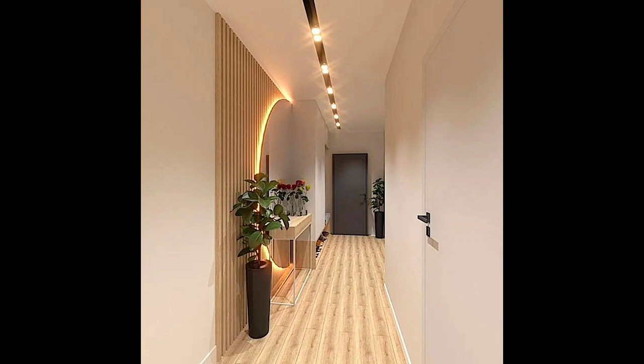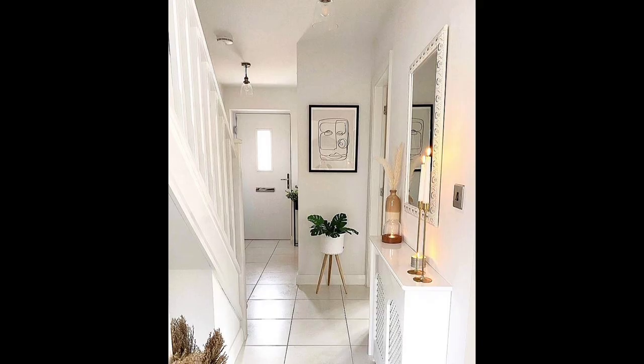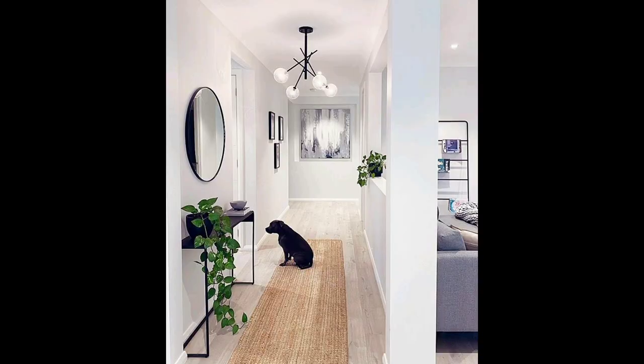Create storage with a console. Just because entries are small doesn't mean you can't fit in some furniture. Using the hallway as a landing place — set up a table where you can unload as you come in. A console table like the one seen in this home offers extra storage and keeps the space from feeling chaotic. That's a win-win.